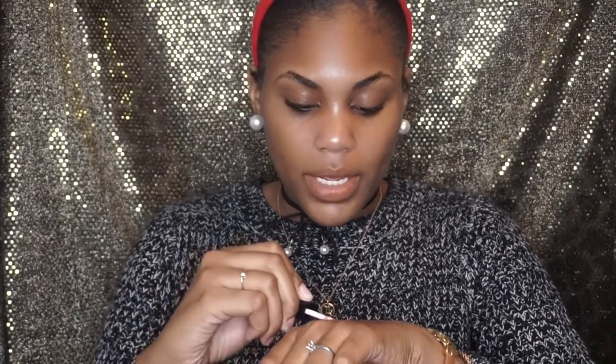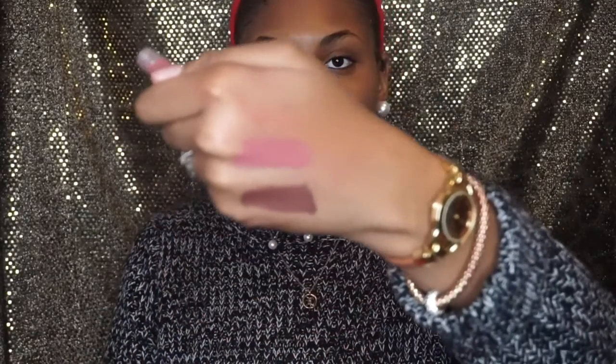I also got a free Anastasia lip gloss with some tweezers because I spent a certain amount. The lip gloss is in 'Kristin' and it's a pretty mauve color — pretty pigmented. I also picked up two lip liners from Palado that were on sale for 79 cents each.